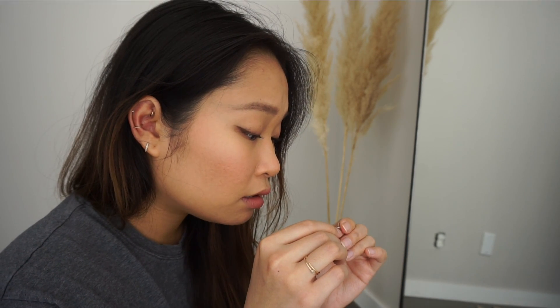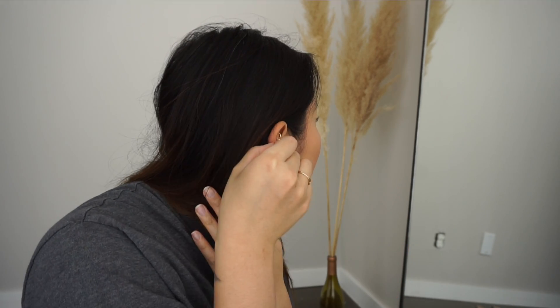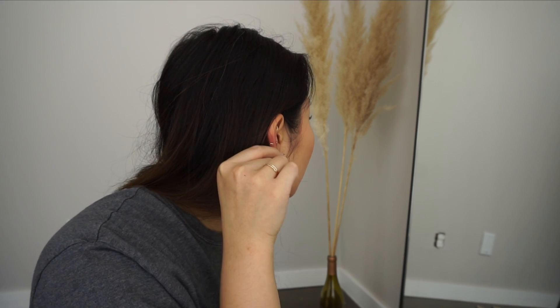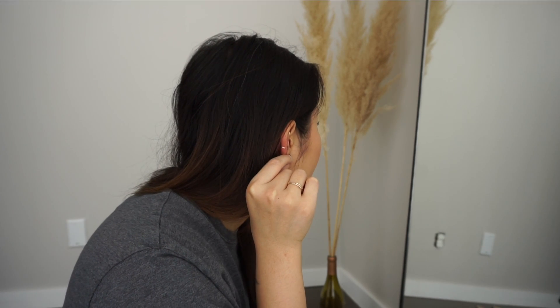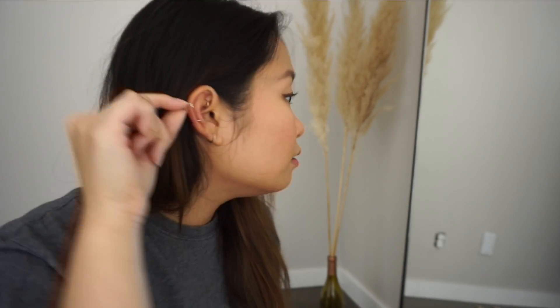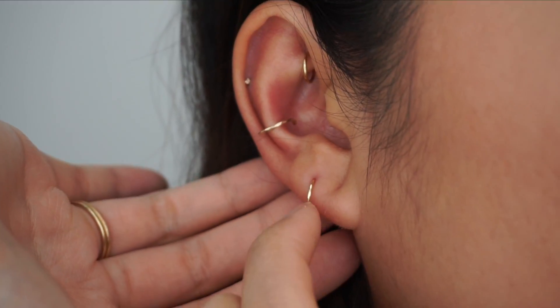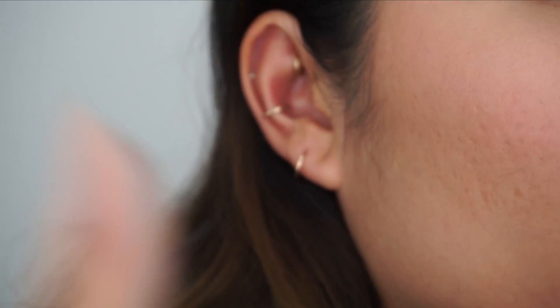I love my existing jewelry and don't plan on not using any of them because these BVLA ones were expensive. I think I want to use this one in my helix because it's really hard to notice that helix piercing, or I could put it in my second lobe. I just put in the 8 millimeter ring into my second lobe and it's actually a little bit big, so I'm going to put in the 7 millimeter instead.